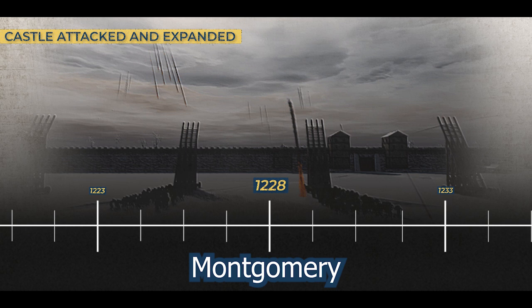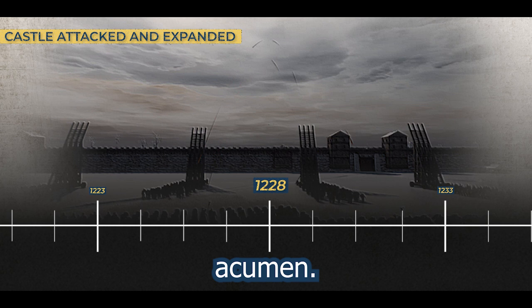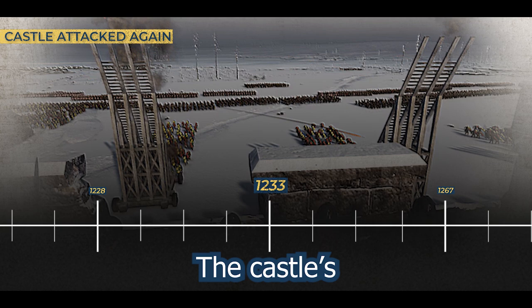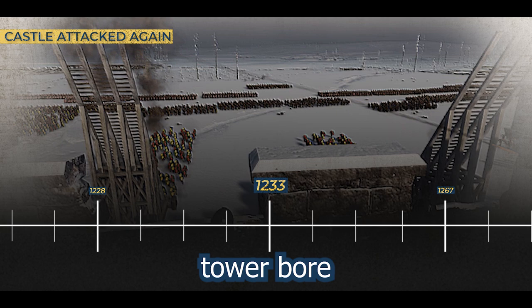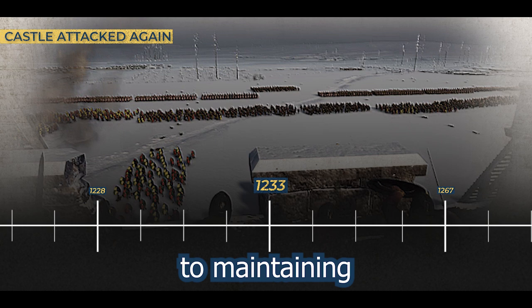1228. Montgomery Castle faced a formidable challenge when Prince Llewellyn attempted to breach its defenses. However, the castle's occupants, undeterred by the threat, responded with strategic acumen. Recognizing the need for enhanced protection, they embarked on further fortifications by constructing a middle and outer ward. 1233: the castle's endurance was tested when it faced another attack. This time, the well tower bore the brunt of the assault, sustaining damage that necessitated a re-roofing effort. The meticulous repair and re-roofing of the well tower highlighted the castle's commitment to maintaining its functionality amidst the challenges of siege warfare.